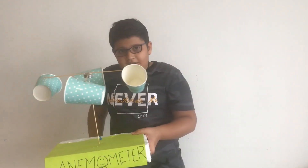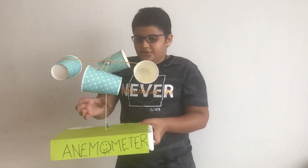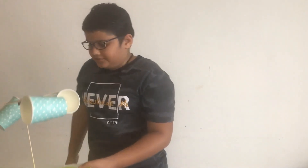The real anemometer has a meter joined to the shaft which tells the speed on a scale from 0 to 12. To make this anemometer...